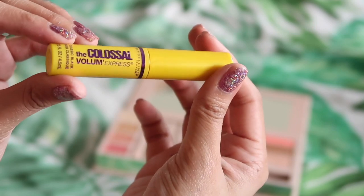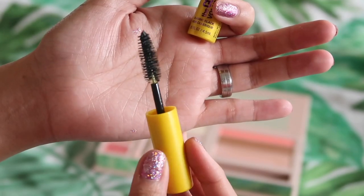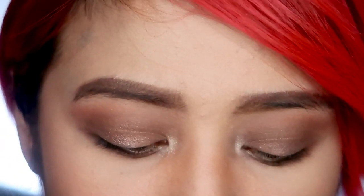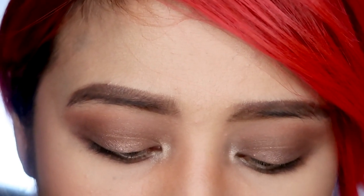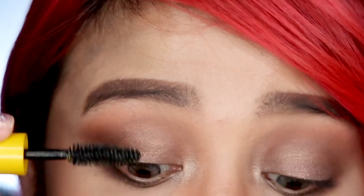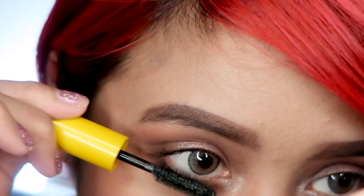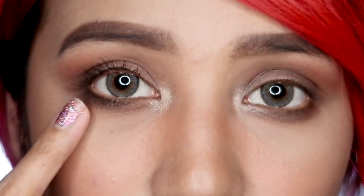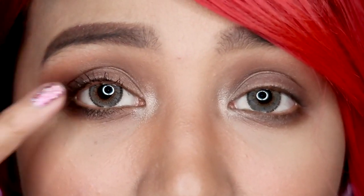I'm going to use the mascara — the Colossal Volume Express. I'm gonna quickly curl my lashes. I'll try the mascara first on one eye so we have a point of comparison. Here are my eyes up close. This is with the Colossal mascara. This is without it. Definitely a difference. But I like the fiber mascara better. And so I'm done with my eyes.